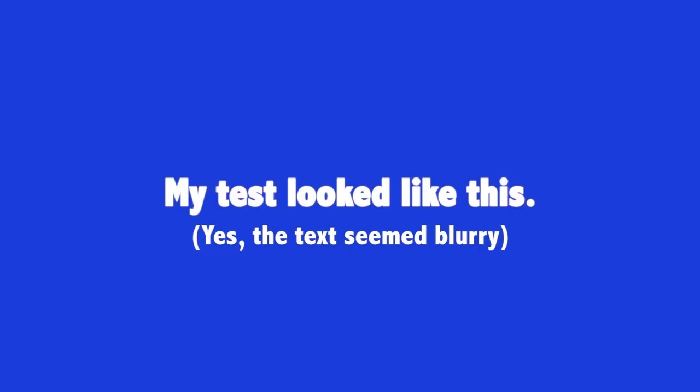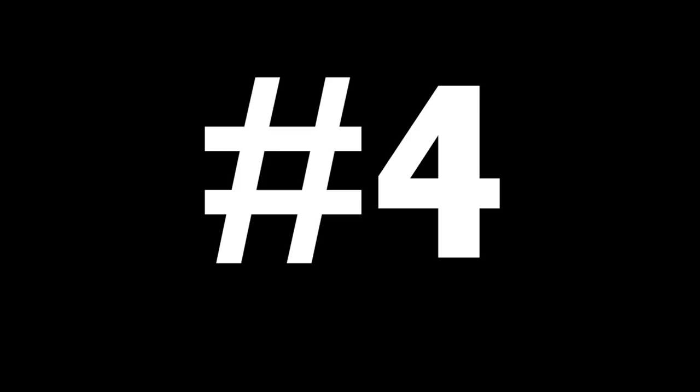Number three: FAA test questions are often worded in a very tricky manner, so make sure you read them numerous times because they do try to trick you into choosing the wrong answer. Tip number four: bring a magnifying glass with you, because things on the computer screen can be very difficult to see. I didn't do this because I have good vision, and I instantly regretted it — especially with the sectional charts, where there are little icons they want you to identify that are tiny on the screen. Bring something to magnify the screen; I'm pretty sure that's allowed.